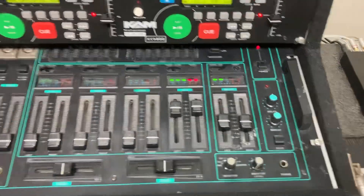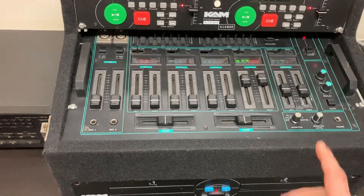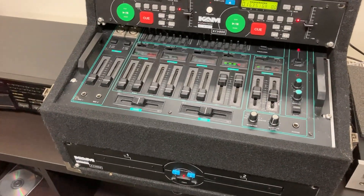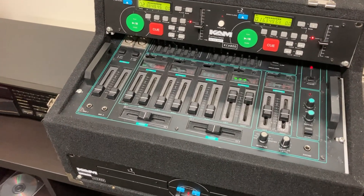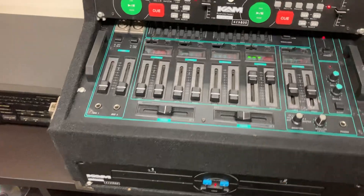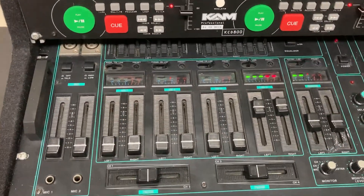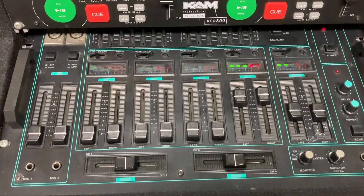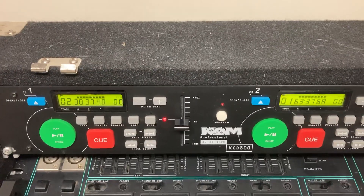It's got a few marks on it because it's been used for gigs. The last gig I did was in Scarborough and I used this whole set — that was about two and a half, maybe three years ago. I love this mixer, it's fantastic. I don't think I've ever found another one to be honest.